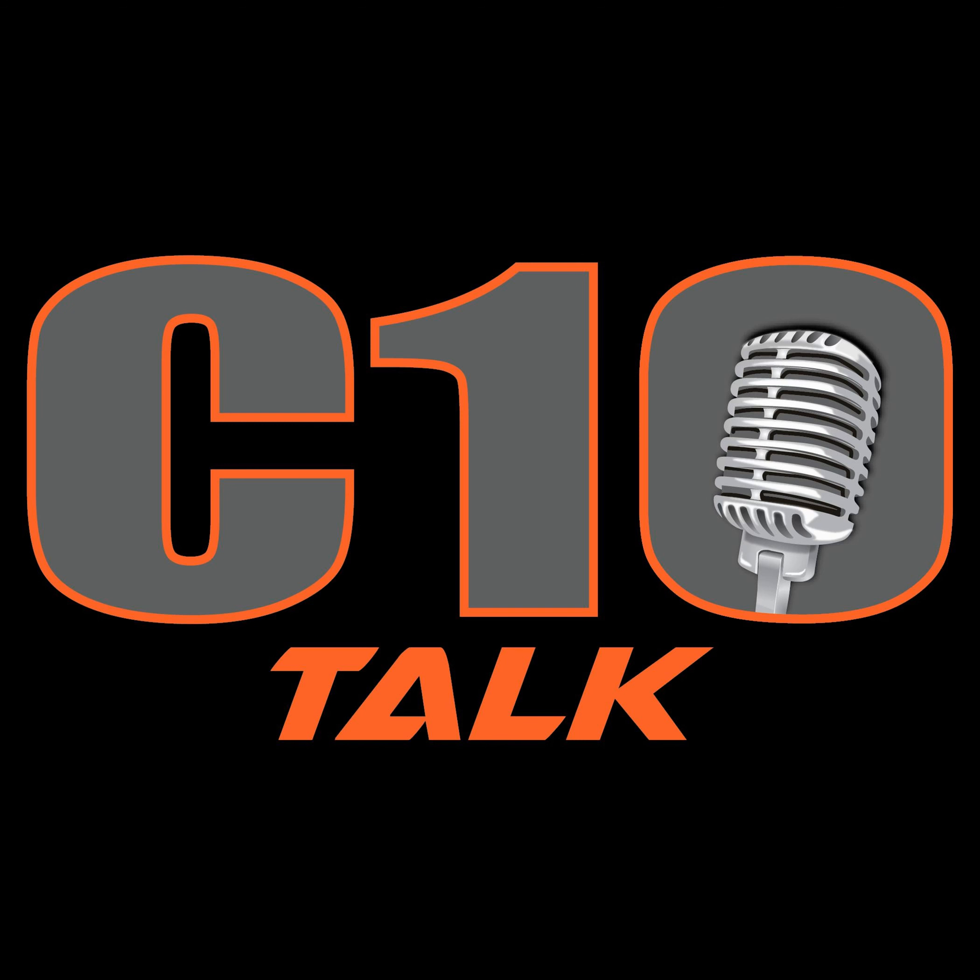Truck Talk Media. C10 Talk, episode 280.3. We've got a few more interviews from the Barrett-Jackson Cup and the auction. We've got Rod, we've got Joe, and we've got Keith coming at you. Here we go.